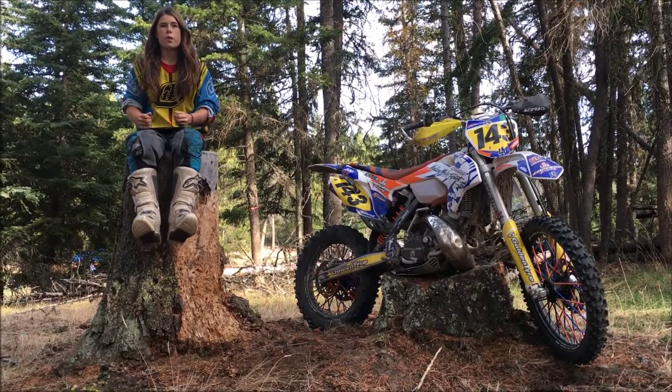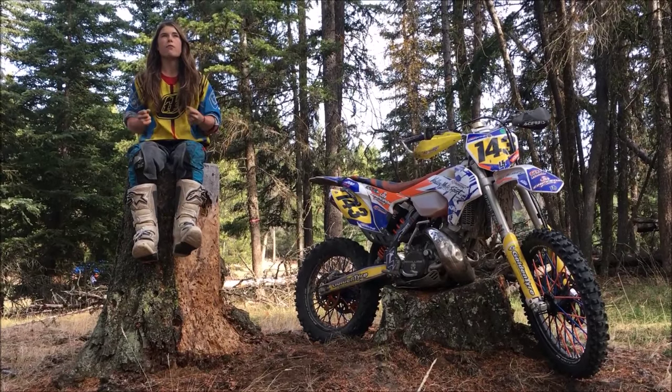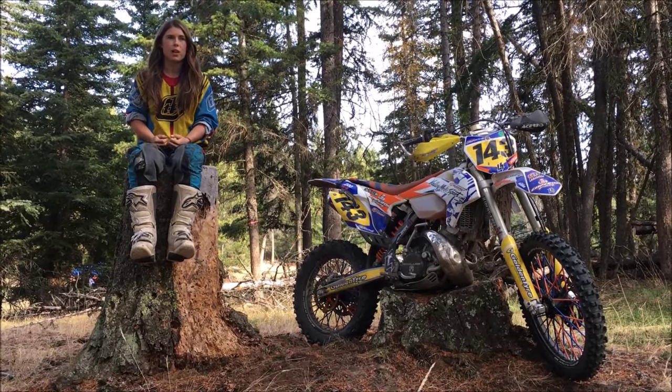I love how demanding it is physically and mentally. I love that feeling of accomplishment you get after you finish the race.